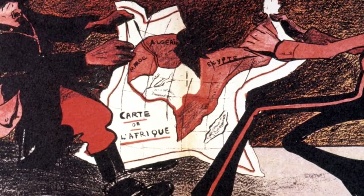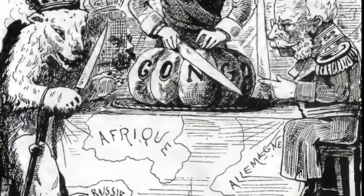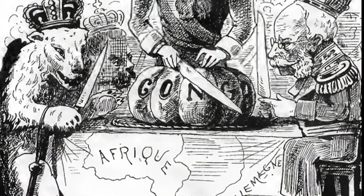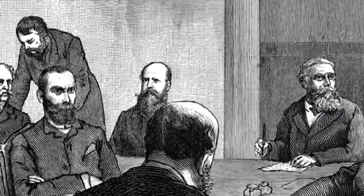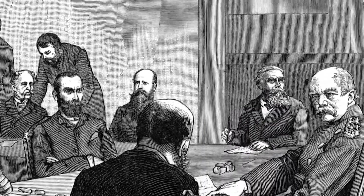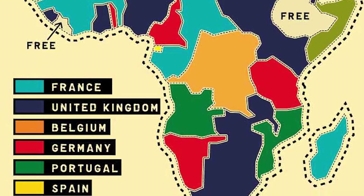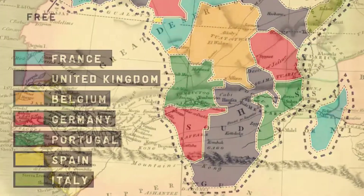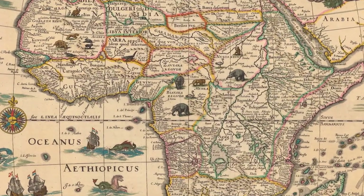The Scramble for Africa took place in the 19th and 20th centuries. European powers, in a bid for more power and economic dominance, invaded, occupied, and divided the African continent in a short period between 1881 and 1914. This saw European control of the continent increasing from 10% to almost 90% by 1914.